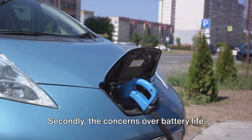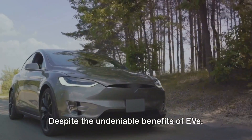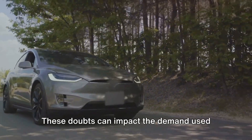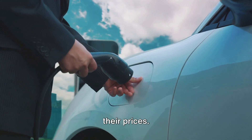The concerns over battery life greatly affect consumer perception. Despite the undeniable benefits of EVs, many customers still hold reservations about their reliability and longevity. These doubts can impact the demand for used EVs negatively, resulting in a drop in their prices.